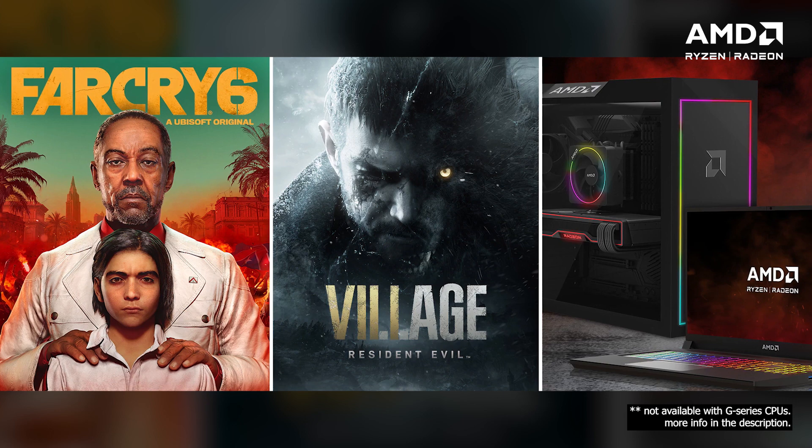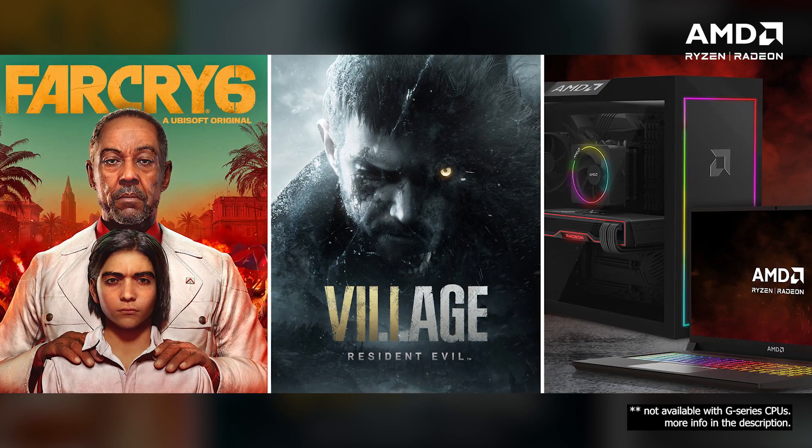Let's talk about the AMD system bundle promotion. If you build a system with these 5000G series APUs, you stand a chance to win an entire game or DLCs. If you build with an AMD processor and AMD graphics card, you can win a copy of Far Cry 6 or Resident Evil Village. I'll put all the information in the description box below — check the Game Redemption Portal.